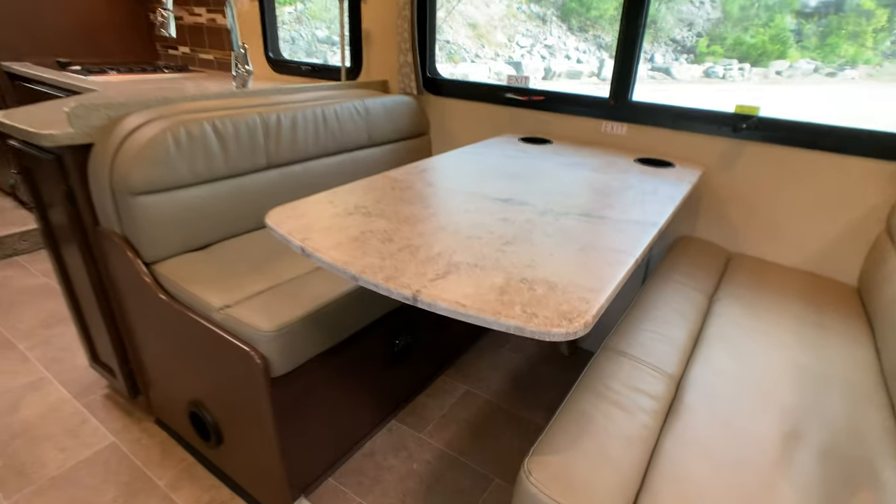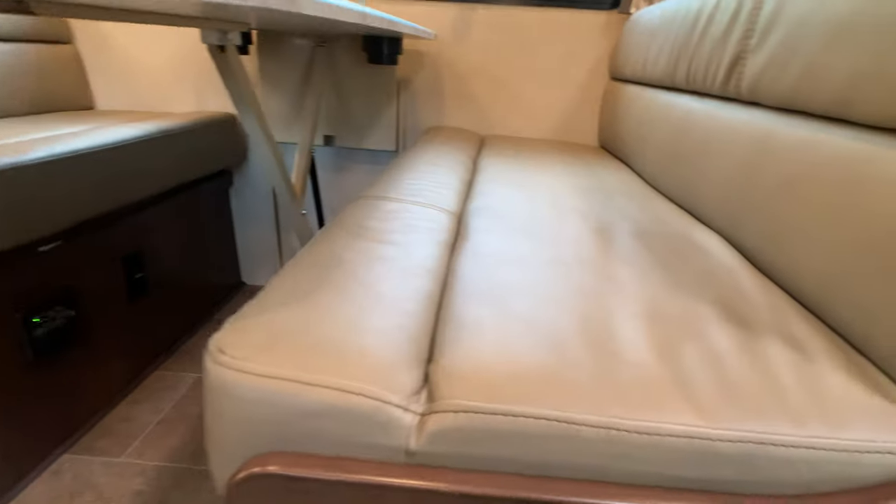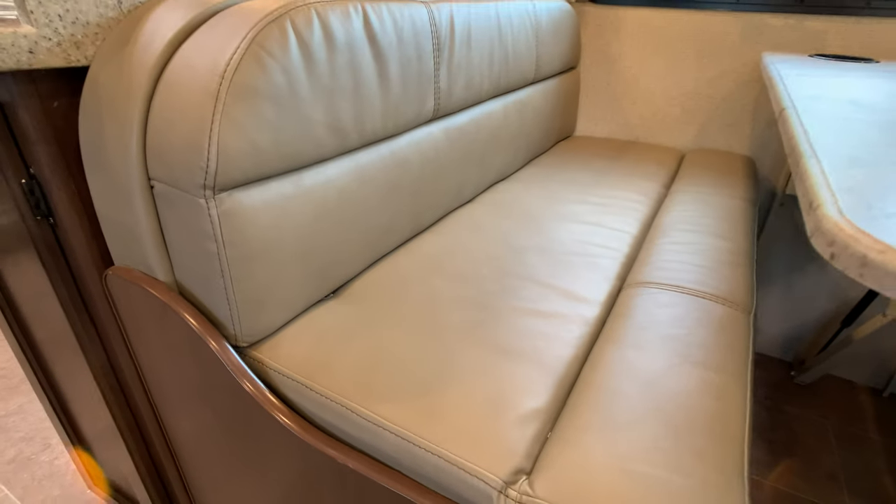The boot dinette breaks down into a bed easily — collapses down, pull this lever right here. You can definitely sleep two grown adults on there. It's the ultra leather finish; the color is a tan leather. There is no wear on any of the fabrics. This is a non-smoker.